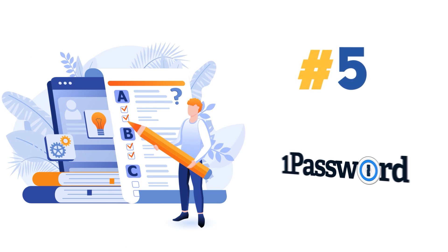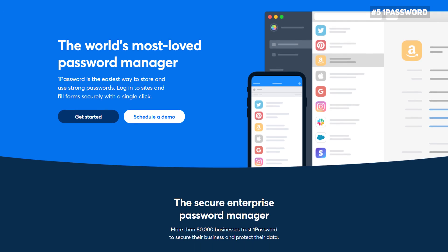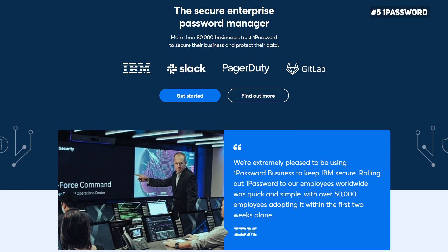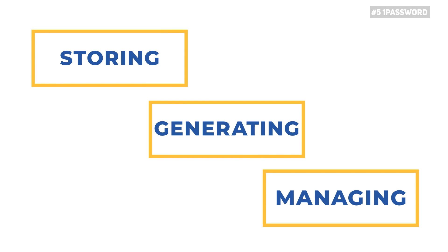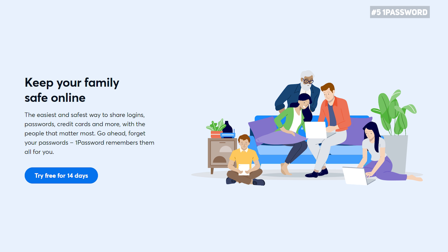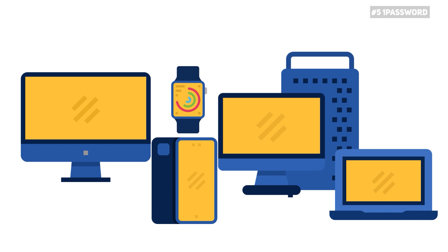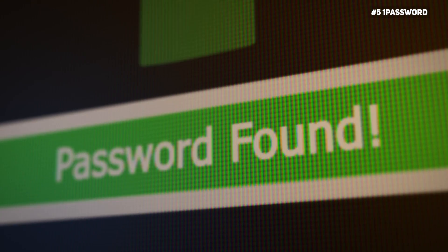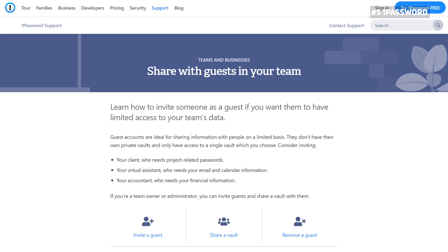Next on our list is 1Password. 1Password is an old player in the industry, and since its developers are enormously experienced, it delivers an incredible password-managing experience. It thoroughly deserves its spot on this list as it has for many years been one of the most powerful tools for storing, generating, and managing passwords. The password manager syncs your data across multiple devices, so if you own more than one device, you wouldn't need to store passwords on them separately. With the manager's autofill feature, your passwords are entered on-demand, and the guest account feature allows you to easily share passwords with your trusted associates or friends.